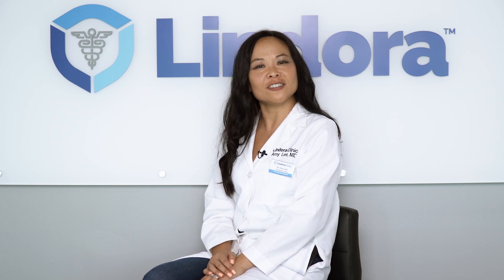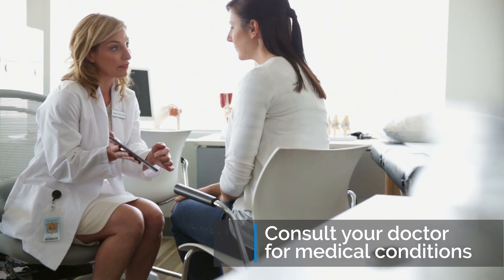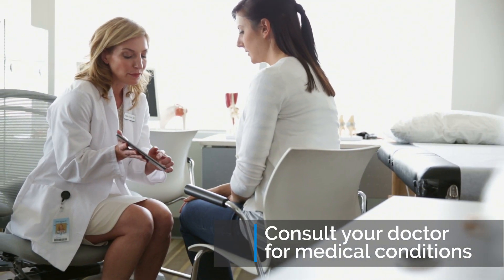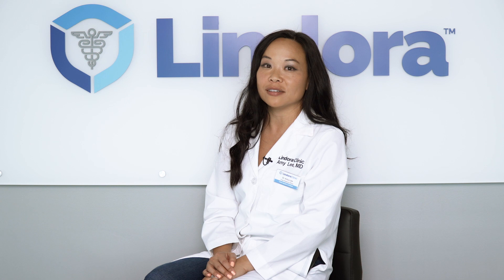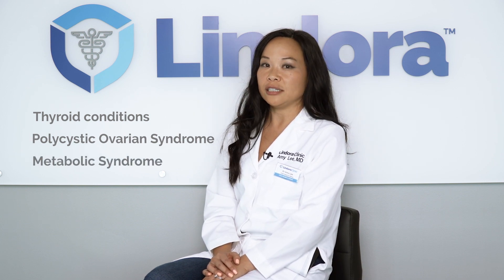Let's say you have done everything that I just mentioned and you're still not losing the weight that you expect. You may want to consult your doctor to make sure you don't have conditions that may put you at risk for a lower metabolism, such as thyroid conditions, PCOS or polycystic ovarian syndrome, and other metabolic syndromes that need to be addressed.